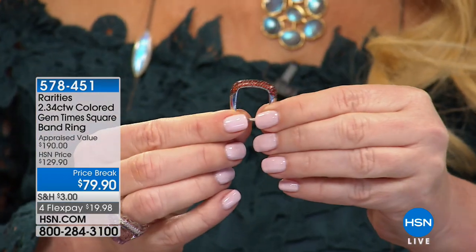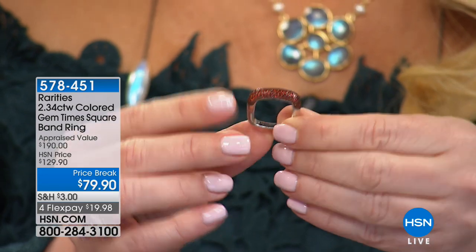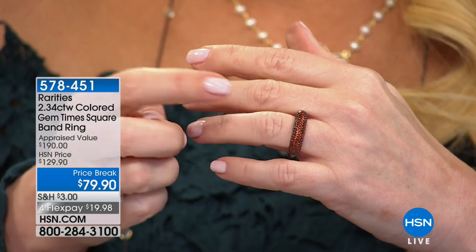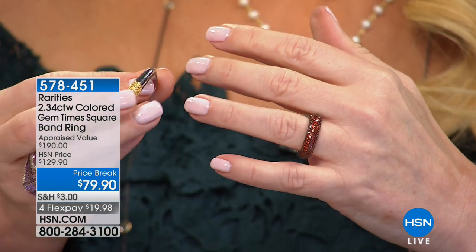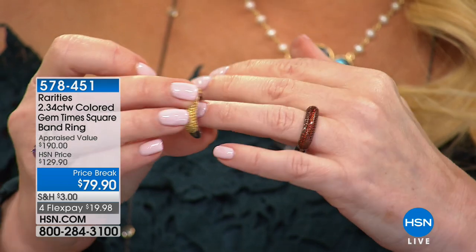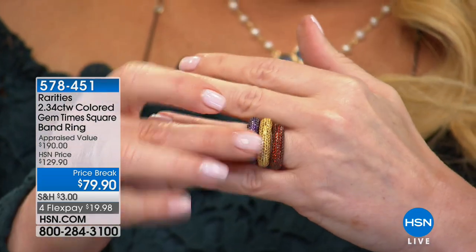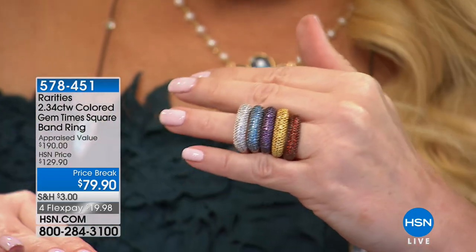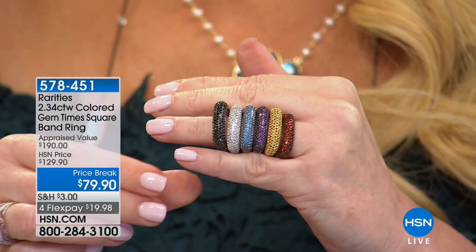Whatever you're doing at home, stop for one moment and come to your screen. In the entire show, if you buy one thing, it should be this ring. We are giving you the best value we have ever offered on our colored — genuine gemstone — Times Square ring. It was appraised at almost $200; we're doing it for $179. We have garnet, citrine, amethyst, blue topaz, white topaz, and black spinel.